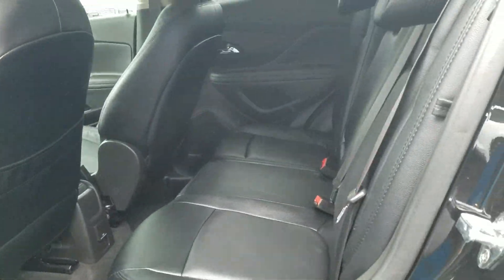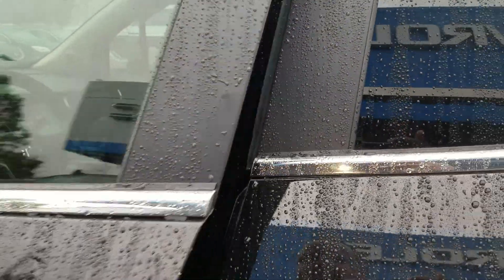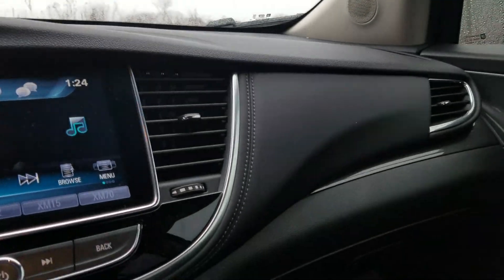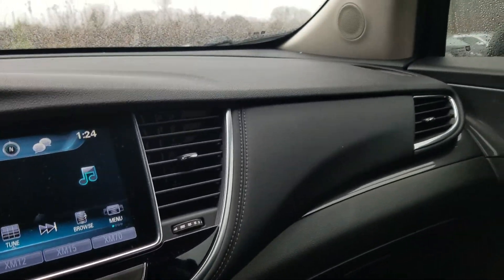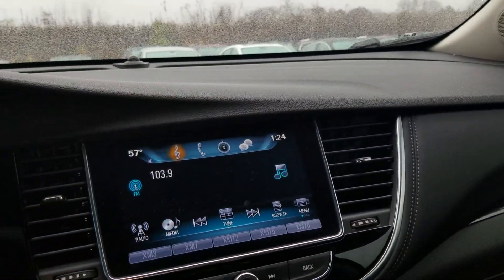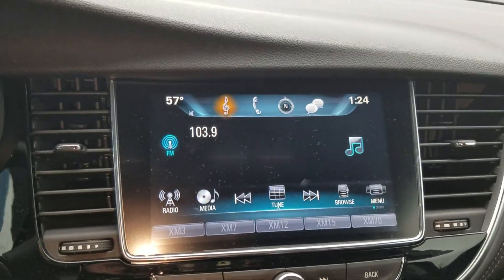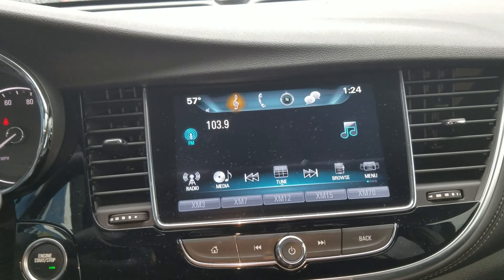It has that nice jet black leather, and of course as for the interior, the vehicle still smells like brand new. It hasn't even been through our detailing department just yet — it's actually going to be headed through there shortly for cleanup.